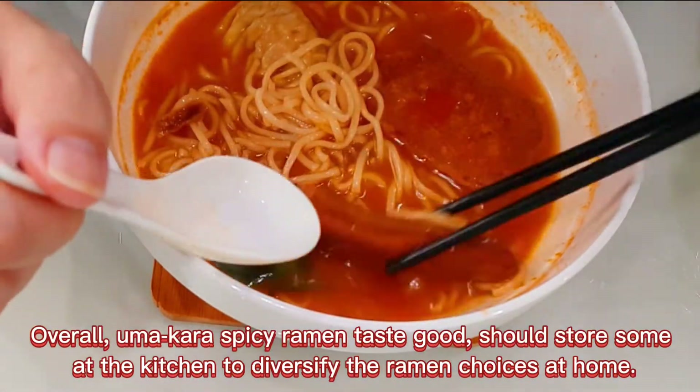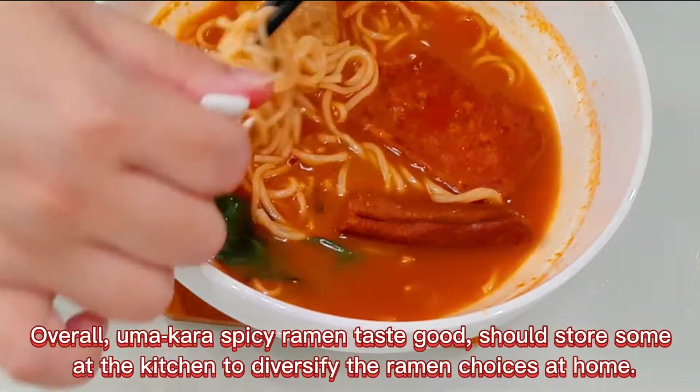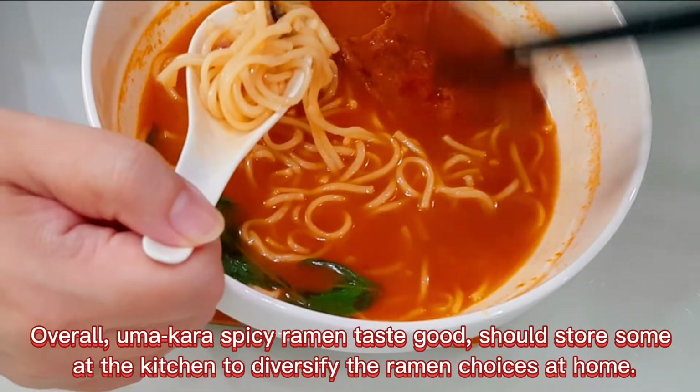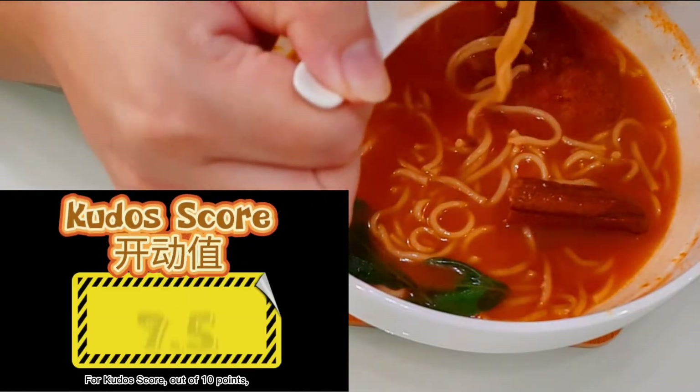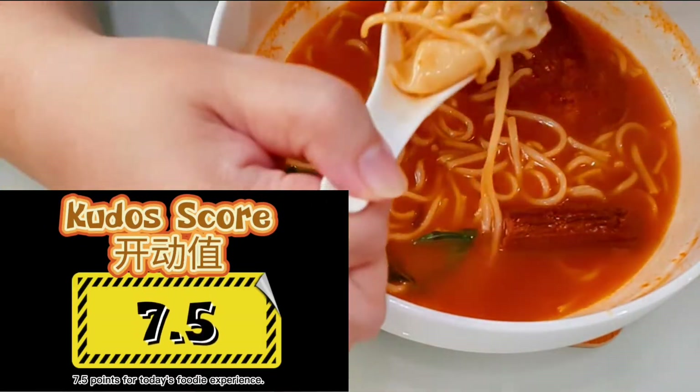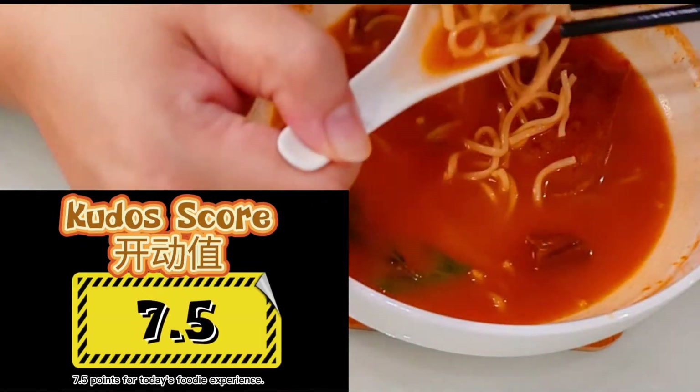Overall, the Umakara Spicy Ramen tastes good — should store some in the kitchen to diversify ramen choices at home. For the Kudos Score, out of 10 points, it's 7.5 points for today's foodie experience.